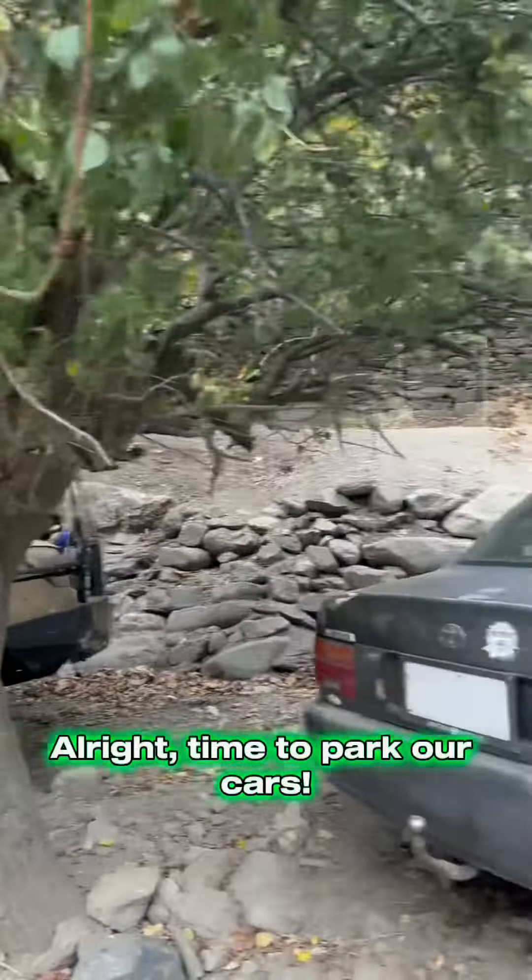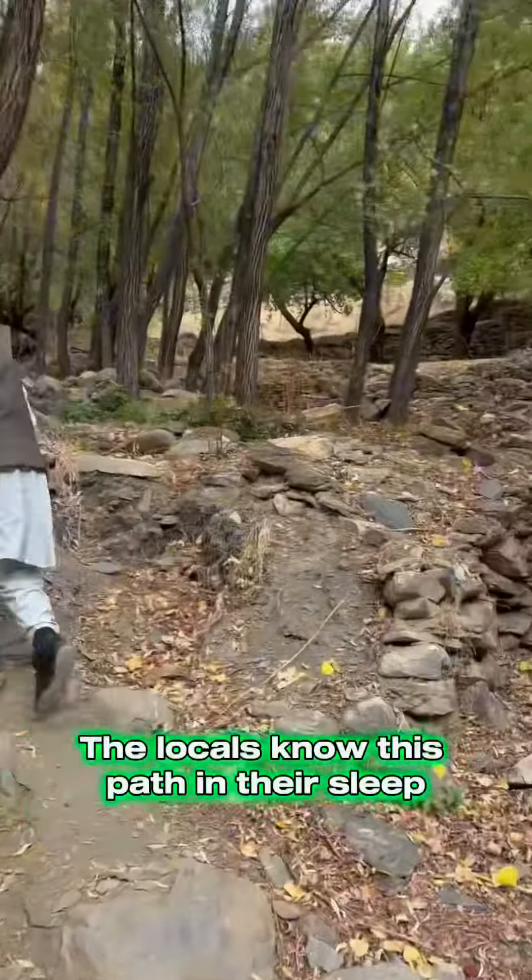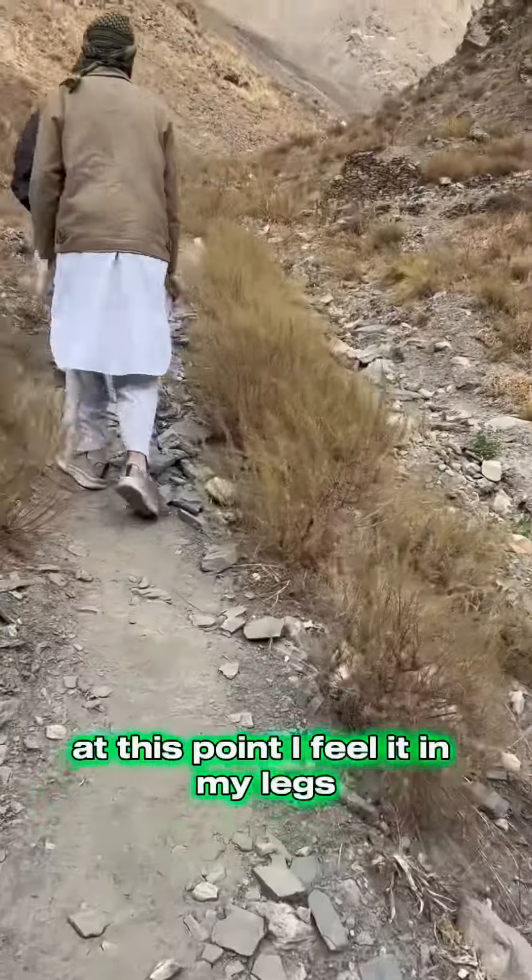Alright, time to park our cars. Time to walk. The locals know this path in their sleep. At this point, I feel it in my legs.